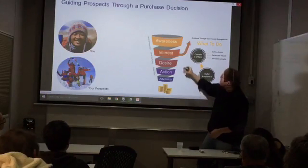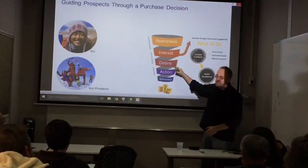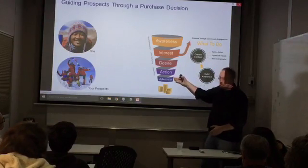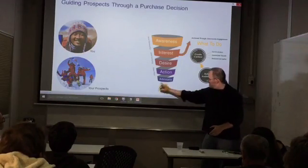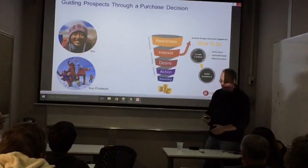Here's what happens: we have to create different kinds of messages and communication at each stage of this journey to make sure that out comes the magic cheese at the bottom.